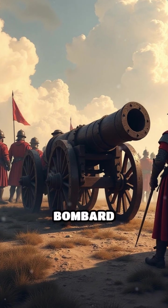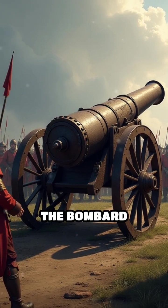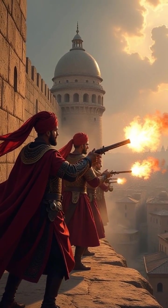Number 1: Bombard, 14th century. One of the earliest large cannons, the bombard marked the dawn of gunpowder siege warfare. In 1453, Ottoman bombards shattered the walls of Constantinople.